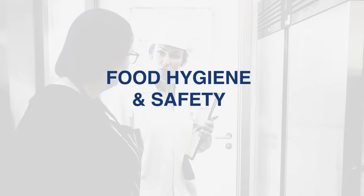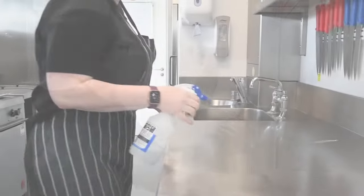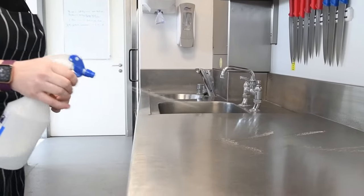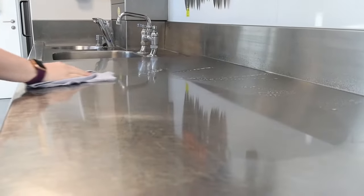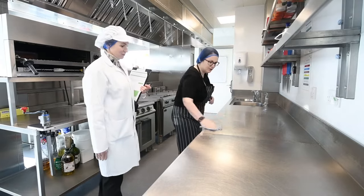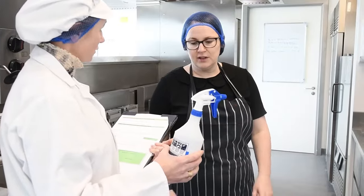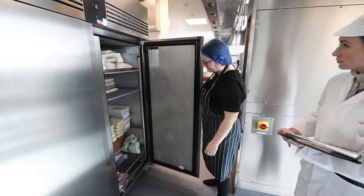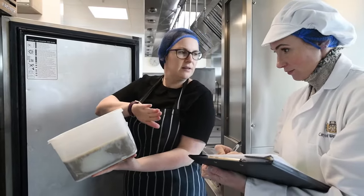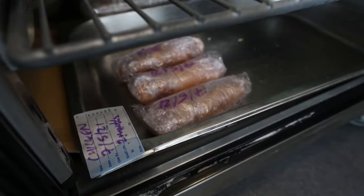Food hygiene and safety. The inspector will examine your routine practices and procedures and temperature control. This includes your safe methods for controlling the risk of cross-contamination, including your method of disinfection for food and hand contact surfaces. How you control the risk of cross-contamination forms a major part of the inspection, so you should expect to be questioned about the control measures you have in place.